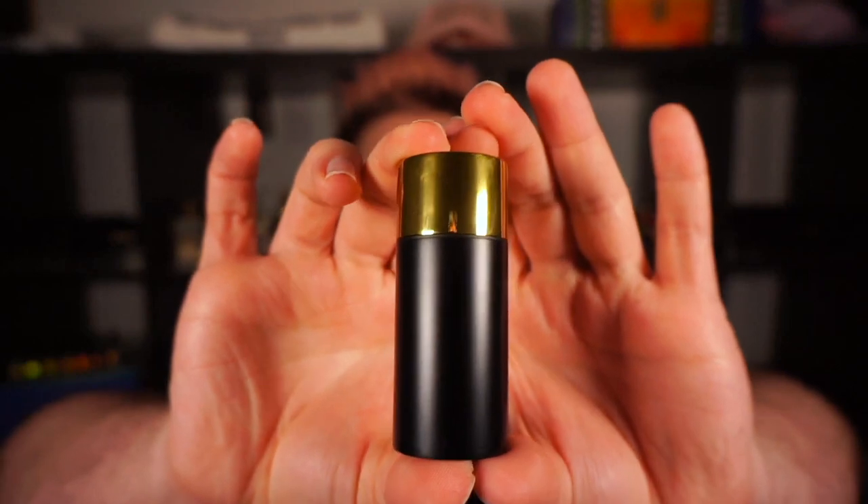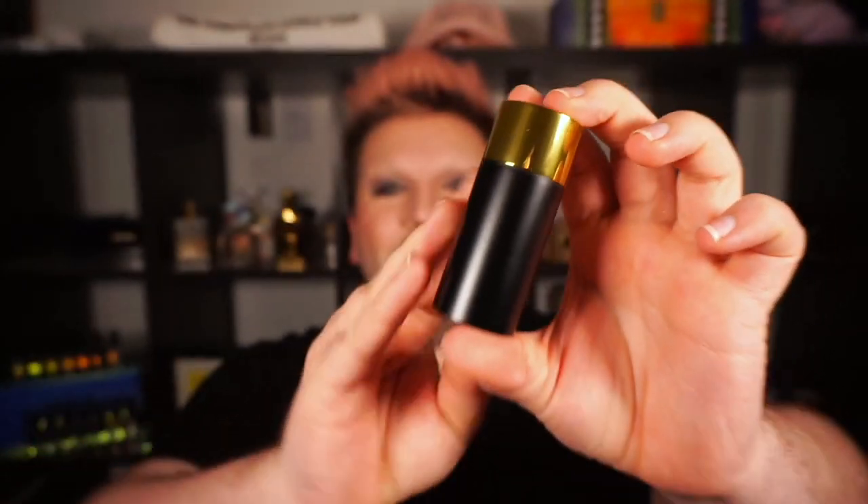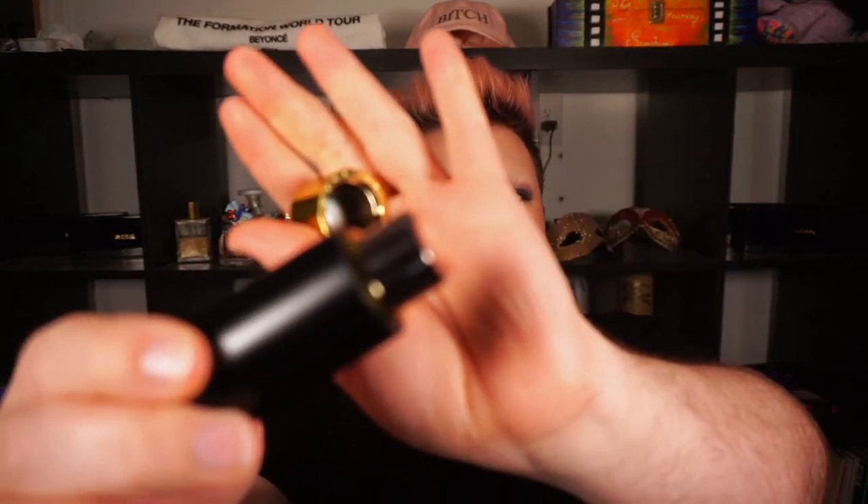This next product is from Westman Atelier. This is one of their highlighting sticks — the Lit Up Highlight Stick. Very simple. And it comes in this beautiful packaging. One thing I'm always looking for is whether the packaging looks beautiful. There's a nice hefty weight to this as well. The cap comes off pretty easily — it's just a regular twist-up situation. But there's a magnet in the mechanism, and there's something very satisfying about the noise it makes. This packaging is just very sleek. It's very chic.